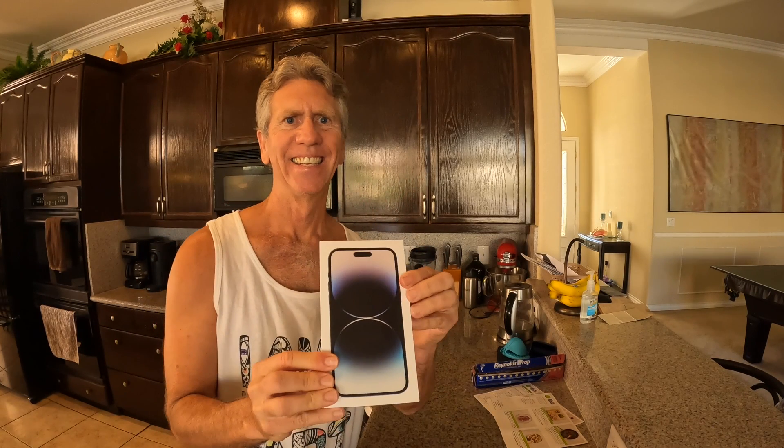A few days ago I upgraded my iPhone to the iPhone 14 Pro Max. I decided to go with the Pro version primarily because of its upgraded camera capabilities. So a couple of days ago we went hiking in Red Rock Canyon in Las Vegas and I took both my new iPhone as well as my GoPro with me. During the hike I decided I'm going to do a comparison test between both the iPhone and the GoPro, and so now we get to see what the results of those tests are.